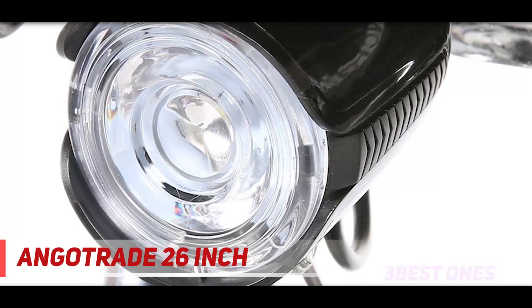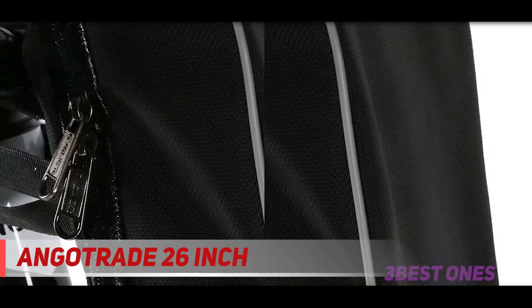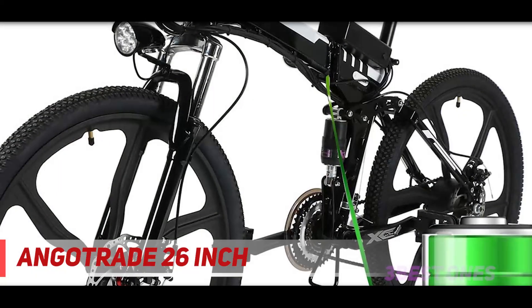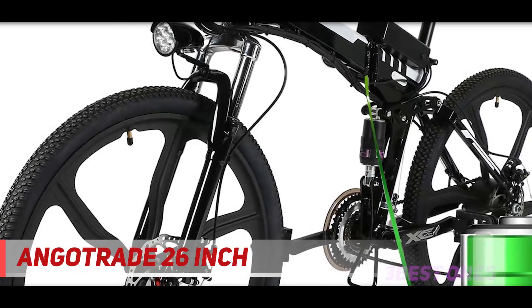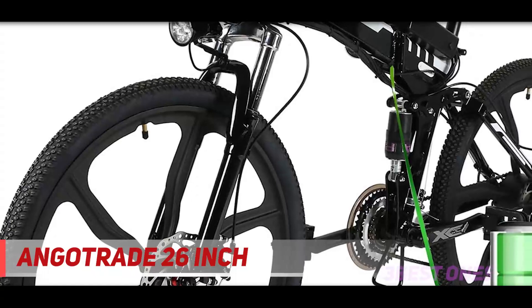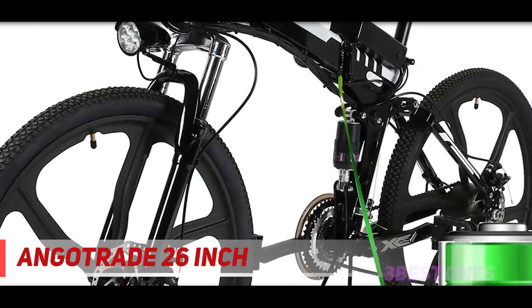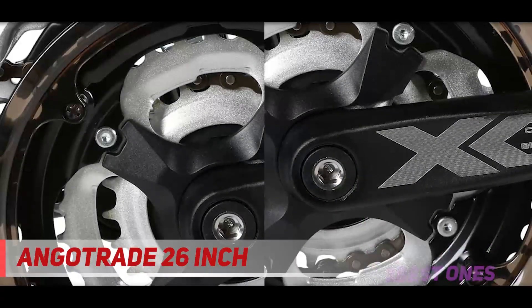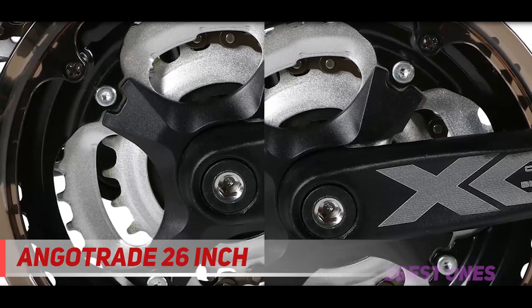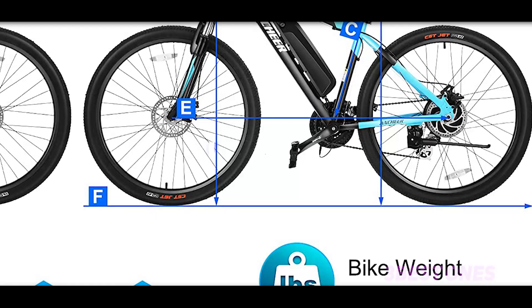The seat takes some time to get used to and isn't as comfortable as it could be, and the handlebars could use an ergonomic design. The entire frame is foldable, making it easy to store, carry, and transport. Despite a 250W motor, you can get speeds as high as 21.7 miles per hour. Climbing power is also good thanks to the Shimano 21-speed gear. Check out the description for more information and the latest price.